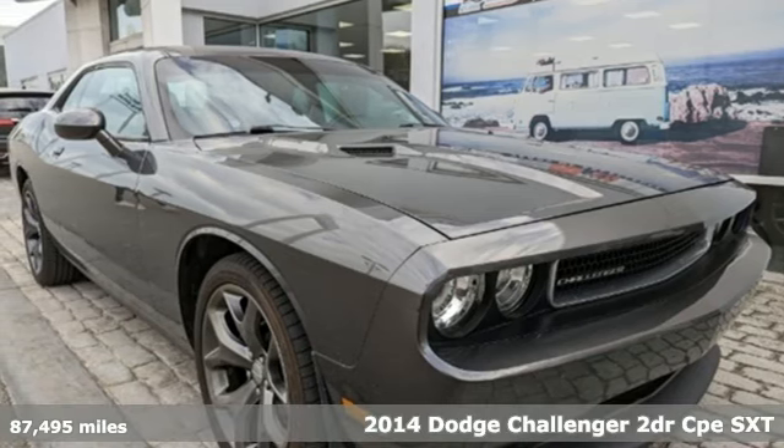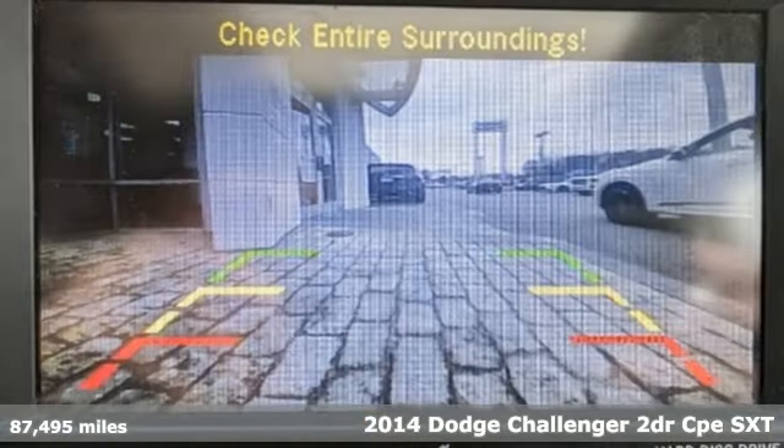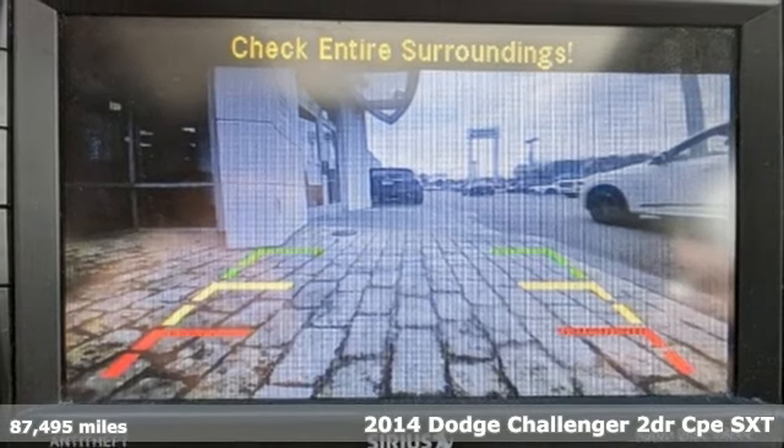It's a 2014 Dodge Challenger. Come on, let's get real. Muscle wins every time, and this Challenger delivers.